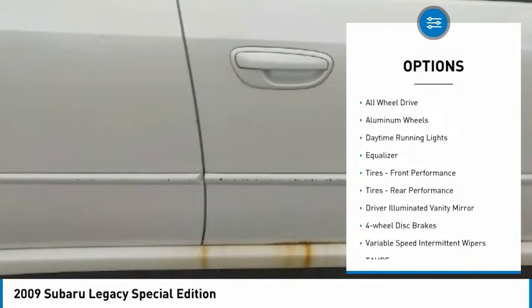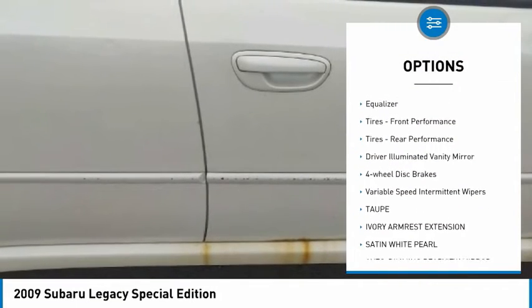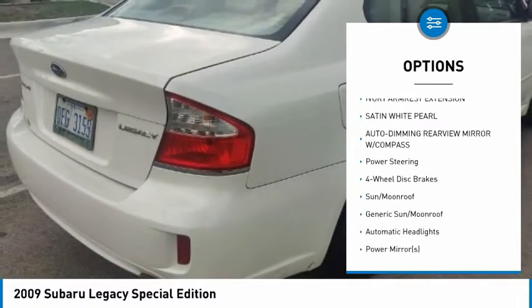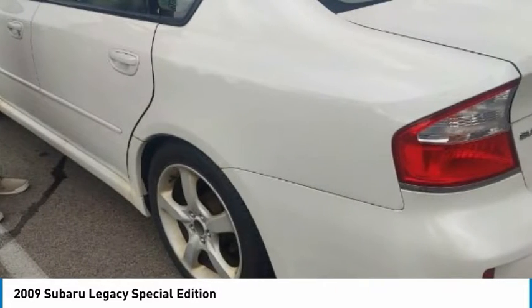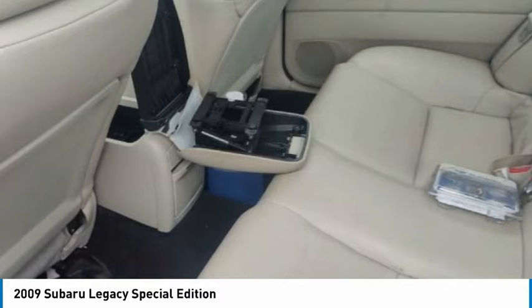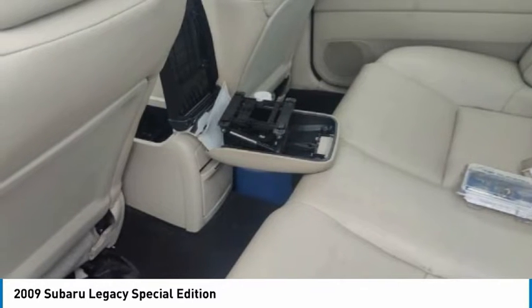Tire pressure monitor, all-wheel drive, aluminum wheels, daytime running lights, equalizer, front performance tires, rear performance tires, driver illuminated vanity mirror, four-wheel disc brakes, variable speed intermittent wipers.